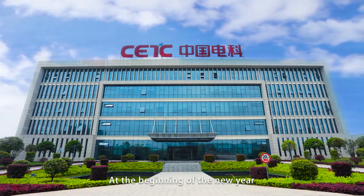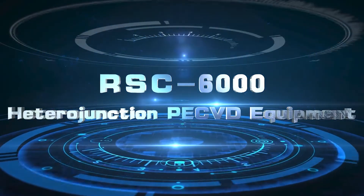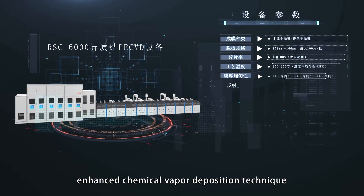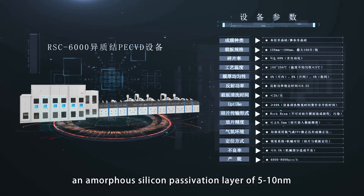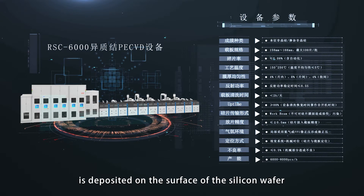At the beginning of the new year, we launched the RSC-6000 heterojunction PECVD equipment, which uses the radiofrequency plasma-enhanced chemical vapor deposition technique. After texturing cleaning, an amorphous silicon passivation layer of 5 to 10 nanometers is deposited on the surface of the silicon wafer.